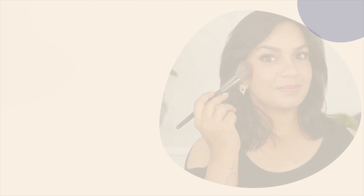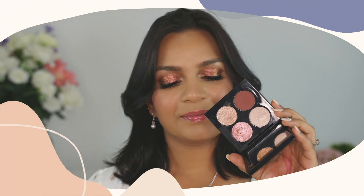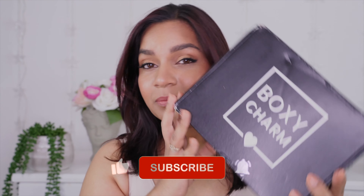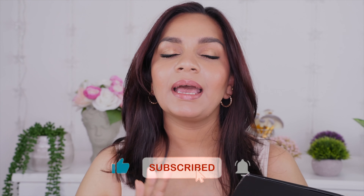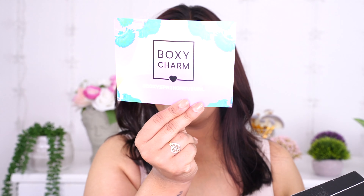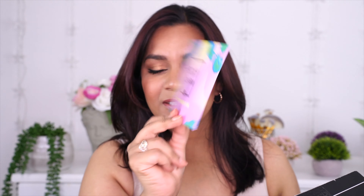Hi there, welcome back to my channel! If you're new here, my name is Bonnie and welcome to Bonnie Beauty Hub. Today we're gonna do the BoxyCharm unboxing for the month of April. I got my box on time — or before time — I normally get it after the 15th but this time I got it before the 10th. Today's the 10th when I'm recording this, so I'm excited. The theme for this month is spring.